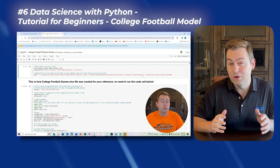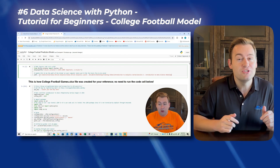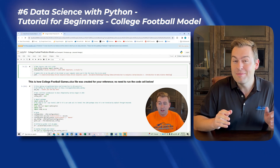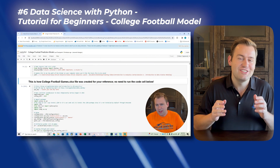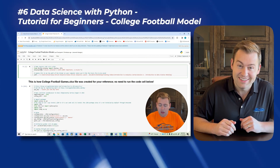Next, we'll use Python again, but this time to build a data science model. Over the course of about four hours, we'll build both a regression and a random forest machine learning model to predict the point margin of upcoming college football games, and assess which model was most predictive on a holdout data set — just another fun way to learn some rigorous data science concepts.